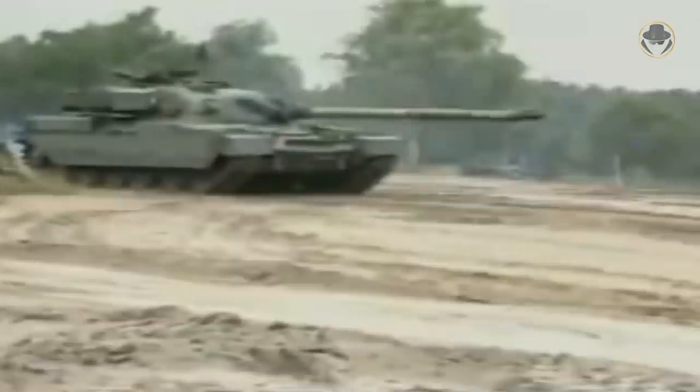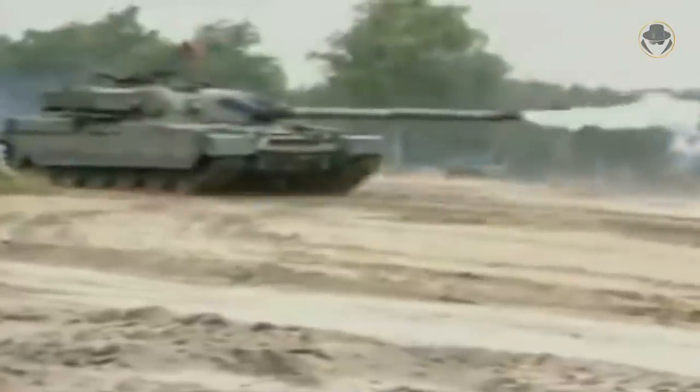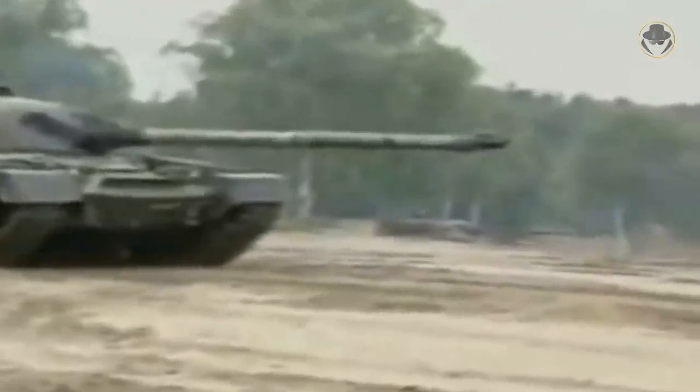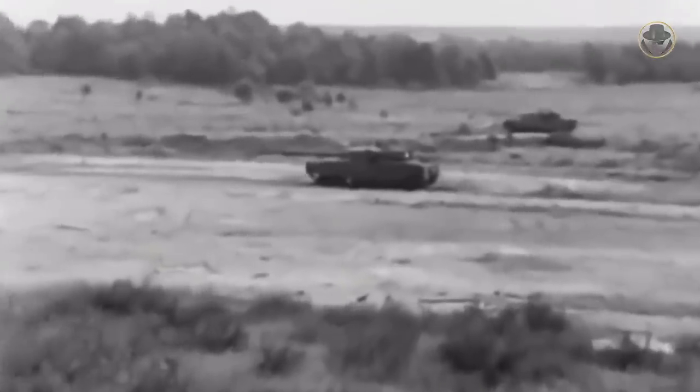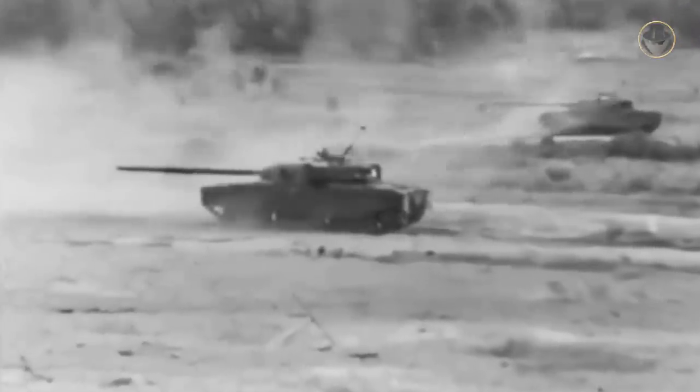Thanks to its successful stabilization system, the Chieftain achieved a 98% first-shot-to-hit rate at a range of 1,500 metres in trials during British Army service. The actual fearsome part of its firepower was its 120mm rifled gun — the L11A5 could penetrate the front armour of any Soviet tank at long range. The 120mm ammunition was three-piece: projectile, charge, and igniter. The combustible charges were stored below the turret ring level and surrounded by a pressurised water-glycol mixture, preventing possible explosion if hit.